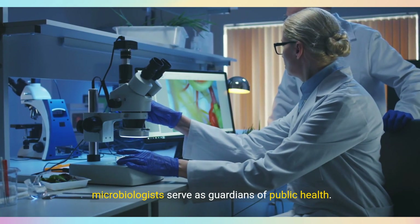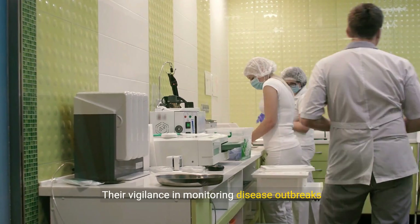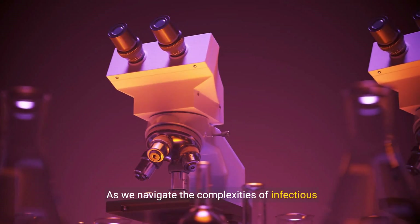Beyond the confines of laboratories, clinical microbiologists serve as guardians of public health. Their vigilance in monitoring disease outbreaks is a testament to their unwavering commitment to safeguarding our communities.